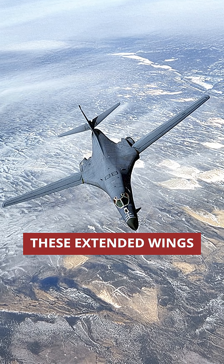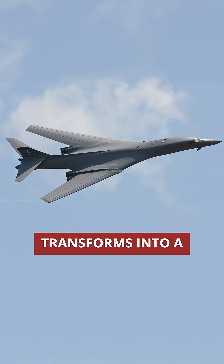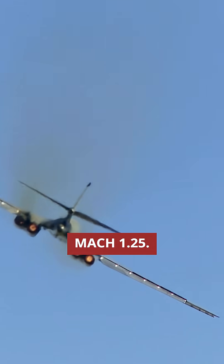At 15 degrees forward, these extended wings generate massive lift for takeoff and landing. But swept back to 67.5 degrees, the aircraft transforms into a supersonic penetrator, cutting through the air at Mach 1.25.